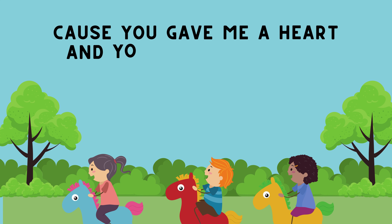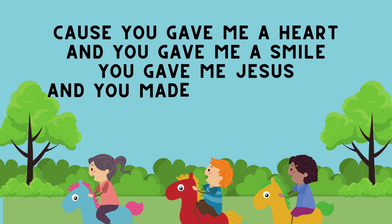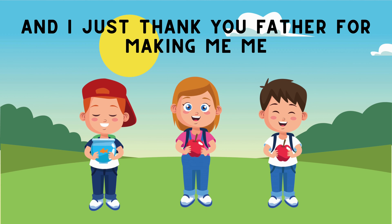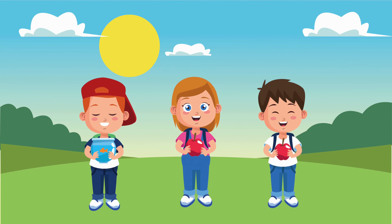Because you gave me a heart and you gave me a smile. You gave me Jesus and you made me a child. And I just thank you, Father, for making me, me.